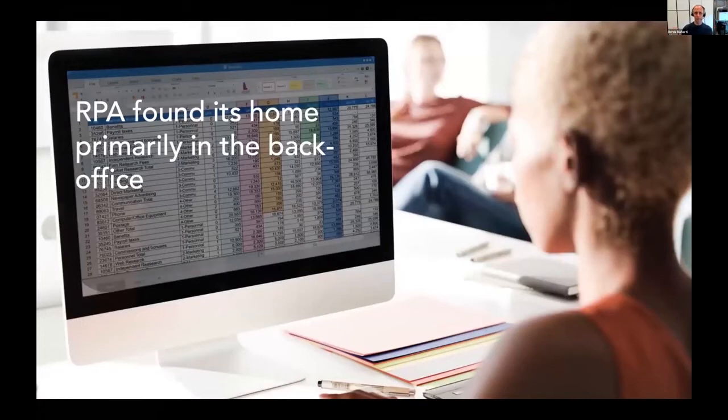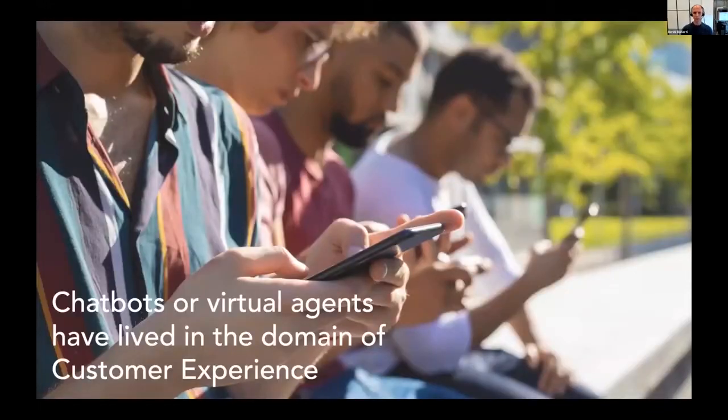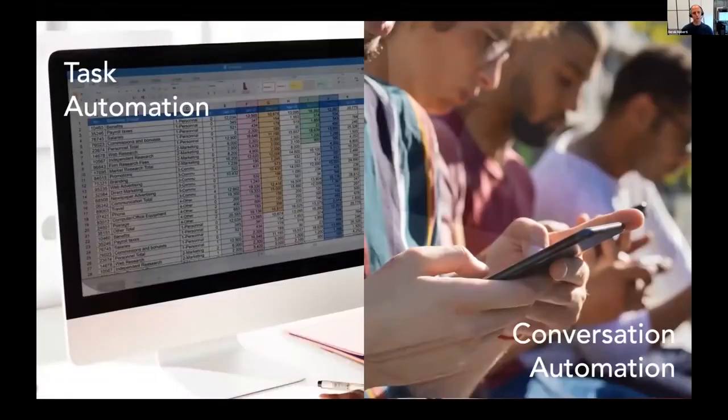Let's talk about the automation behind chatbots and voicebots. For too long, two powerful automation technologies have taken different paths in the enterprise. Robotic Process Automation — RPA — found its home primarily in the back office, automating processes in the CFO organization. RPA has proven useful anywhere there are repetitive, error-prone tasks typically involving multiple systems or spreadsheets that could be quickly done by a machine. On the other hand, chatbots or virtual agents have lived in the domain of customer experience, automating interactions through a natural language interface. So: RPA automates tasks, and chatbots automate conversations.